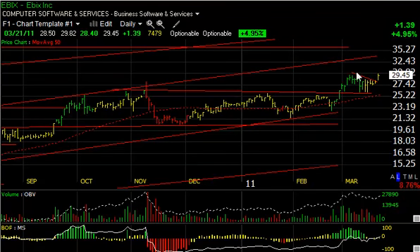EBIX broke out today from a wedge pattern and a declining tops line, jumping $1.39 on three-quarters of a million shares. I think at this point the stock may be headed for the mid-30s — that's my trading target, around $35.